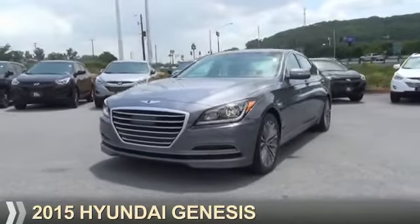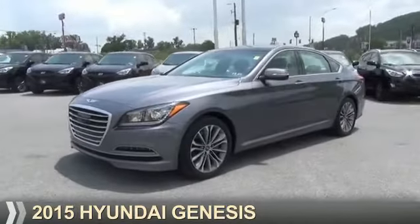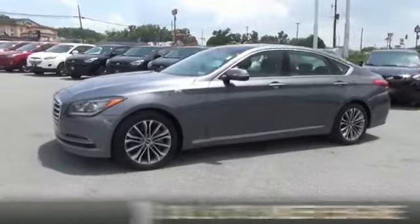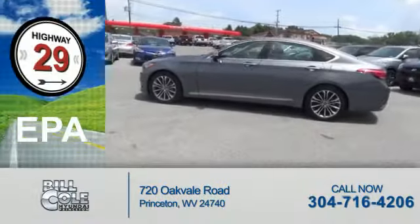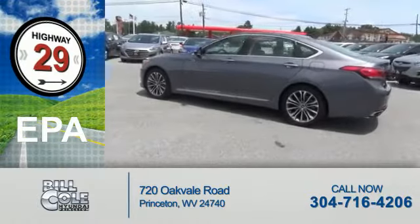Presenting the 2015 Hyundai Genesis. It's powered by rear-wheel drive, a 3.8-liter six-cylinder engine. Great fuel efficiency saves you money by requiring fewer trips to the gas station.